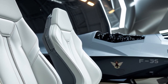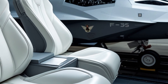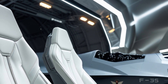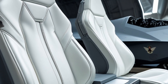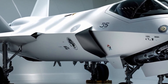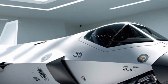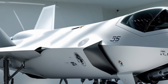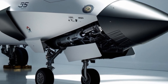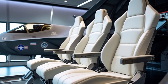Under the cowling, the M20 still houses the trusted Lycoming TIO-540-A engine — a twin-turbocharged, electronically-controlled 6-cylinder engine delivering 350 horsepower. However, in the 2025 model, the engine management system has been enhanced with FADEC 2.0, which allows for finer fuel-air mixture control, reduced pilot workload, and better fuel efficiency. The aircraft cruises comfortably at around 240 knots at 25,000 feet, burning approximately 15–18 gallons per hour — an impressive balance between performance and economy.